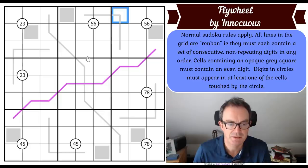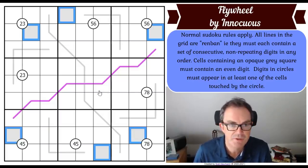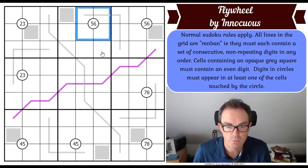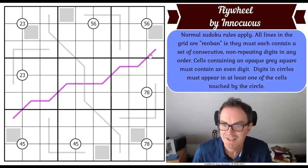Cells containing an opaque gray square must contain an even digit - we've got six even cells. Digits in circles must appear in at least one of the cells touched by the circle - quadruple rules today. So those four squares have to contain a five and a six. You couldn't put more than one five or more than one six into any quadruple cells because they would break the rules of sudoku.